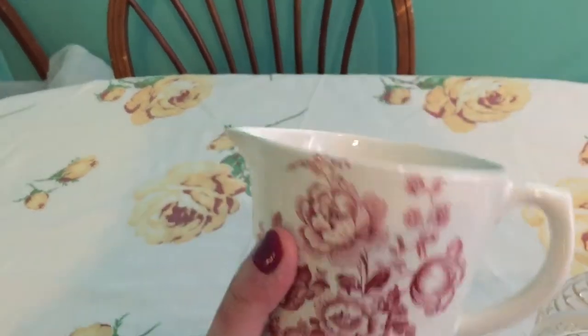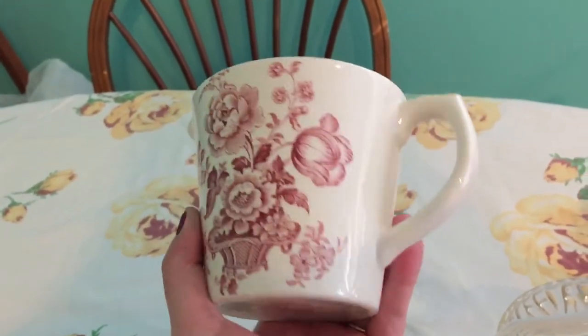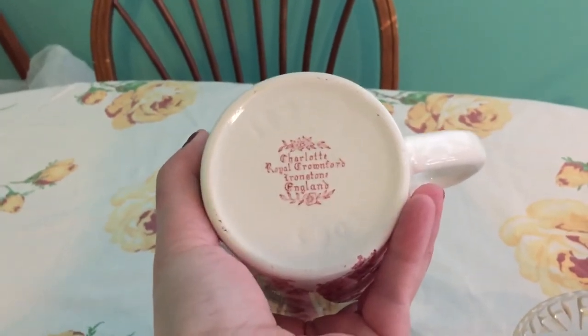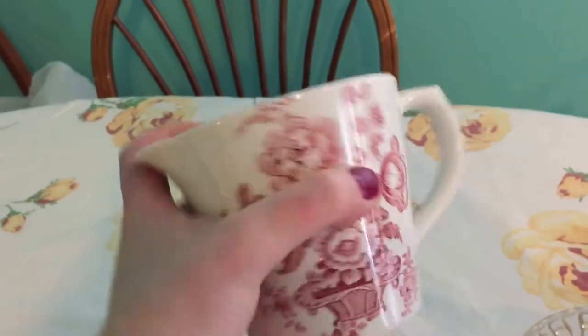The next thing I got I paid a dollar for — it's a measuring cup, but I thought it was really cute because it has little flowers on it. It says Charlotte Royal Crownford Ironstone England, so I thought that was really pretty. No chips or cracks in it.